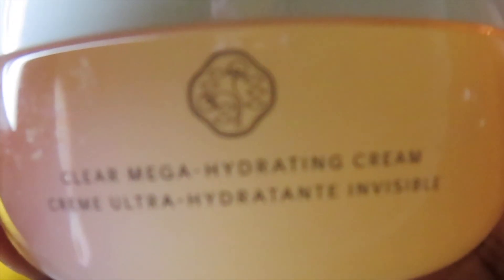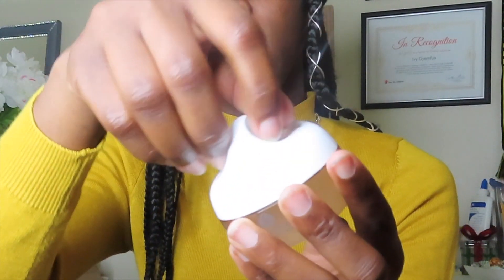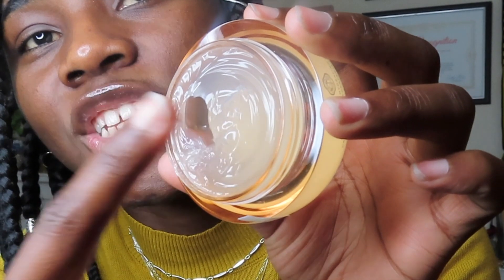It came in this cute box and I got some instructions on the back. When you open it, this is it right here — it says 'Clear Mega Hydrating Cream, invisible.' You can use this before or under your makeup, or after your makeup, that's what it says. When you open it up it smells nice, like a light floral thing. It's like a gel — it kind of bounces back. My skin is gonna be popping off, hopefully it works really nice.